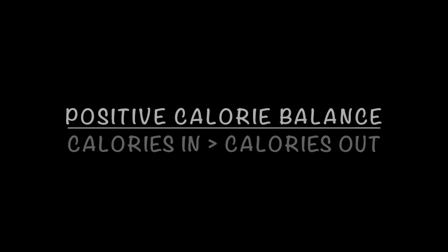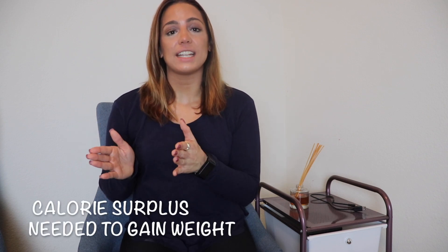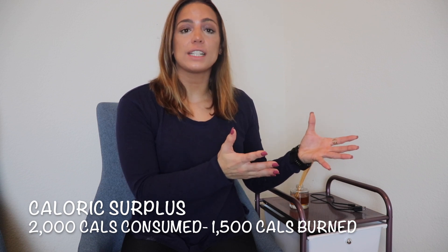The opposite of a negative calorie balance would be a positive calorie balance, and the opposite of calories in being less than calories out would be calories in being greater than calories out. So if you're taking in 2,000 calories in food and you're only burning 1,500 calories, you're going to gain weight. We don't always want to be trying to lose weight, and sometimes it's actually going to be beneficial for you to actively go out and gain weight. A positive calorie balance plays an important role in how your fat loss phase goes as well.